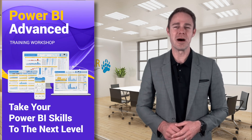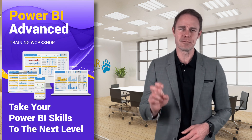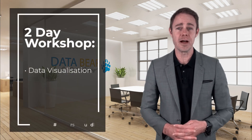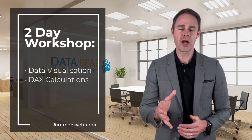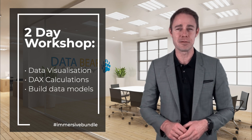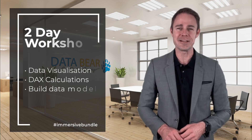And once you've mastered the foundations, the Immersive Bundle takes you to the next level. This intensive two-day workshop is included so you can unlock the power of advanced data visualization, craft intricate DAX calculations for powerful insights, and build sophisticated data models — all the tools you need to become a data storytelling master.